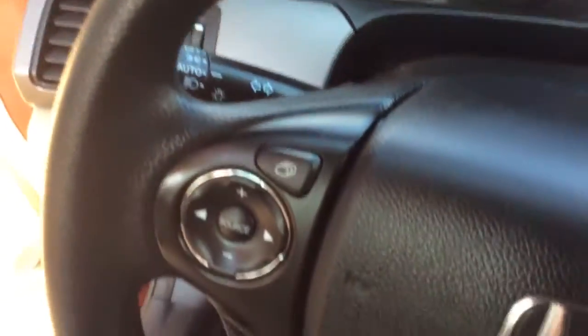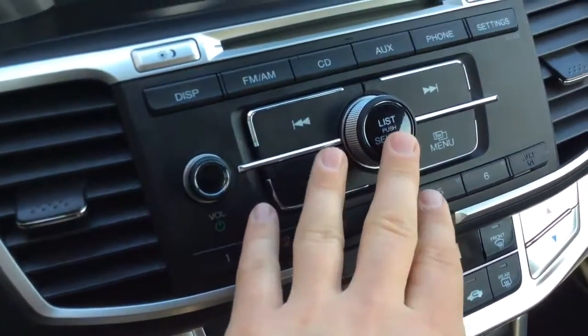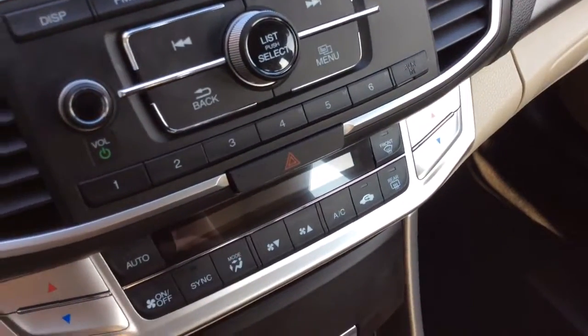It has the automatic lights. Controls for your display, radio, and cruise control settings on this side. Only 28,000 miles on it, so nice low miles. Nice big display for your radio, with controls for AM/FM radio, a CD player, and Bluetooth so you can wirelessly connect your phone.